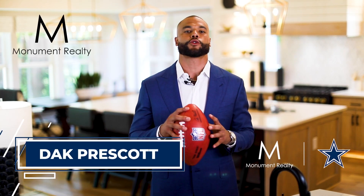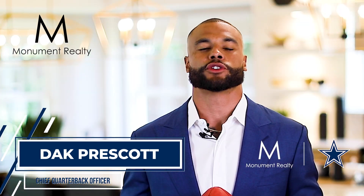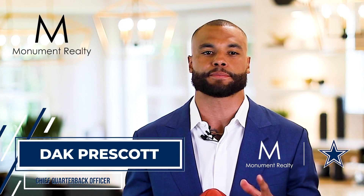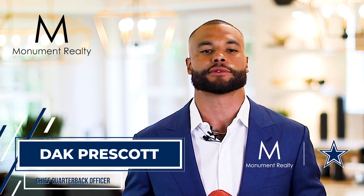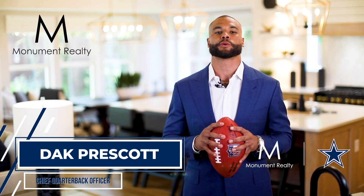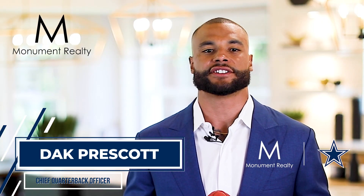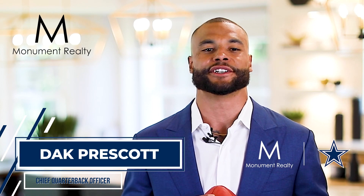Hi, I'm Dak Prescott, Chief Quarterback Officer at Monument Realty. When searching for an agent, it's important to find one that offers unparalleled market expertise and the highest level of customer service. As a brokerage, Monument Realty is not only a leader in innovation, research, and technology, but our team of expert agents represent the best and the brightest in the industry.